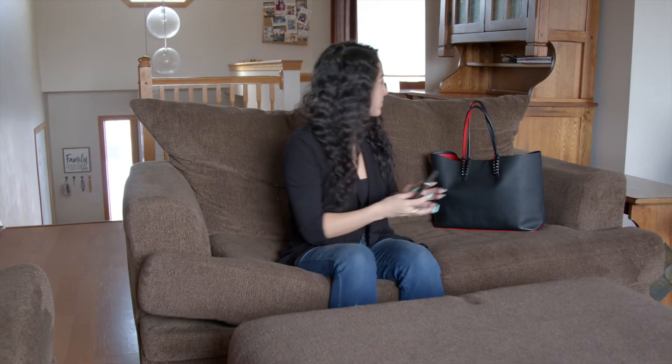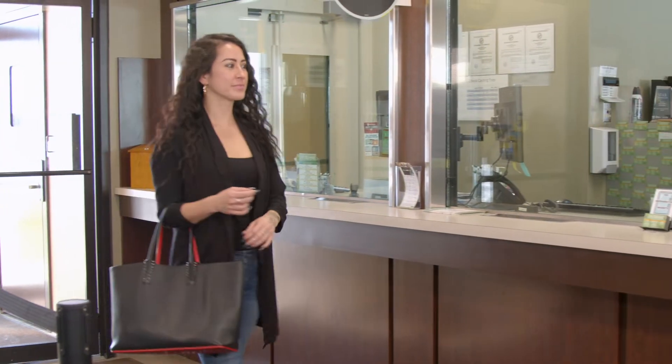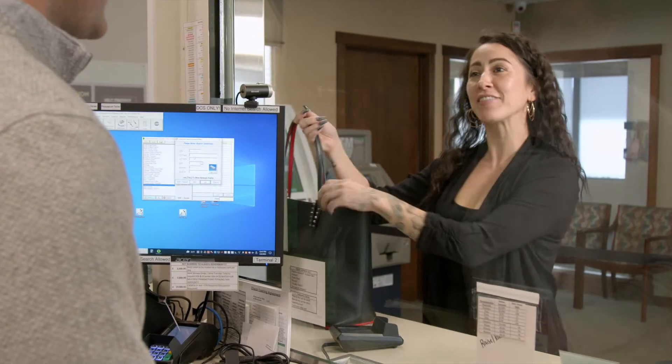Once the blockchain confirmations are complete, you'll get a text message. Head to your closest Cash Hero redemption location and let them know you have a Cash Hero QR code.